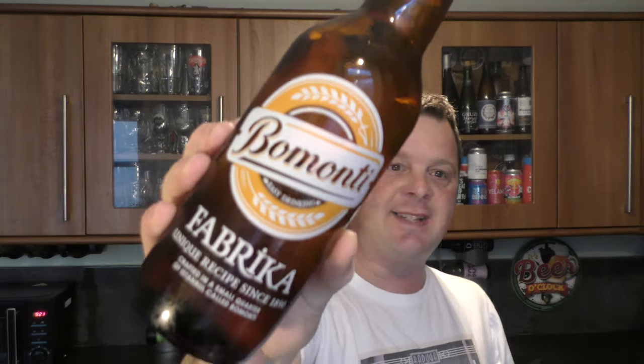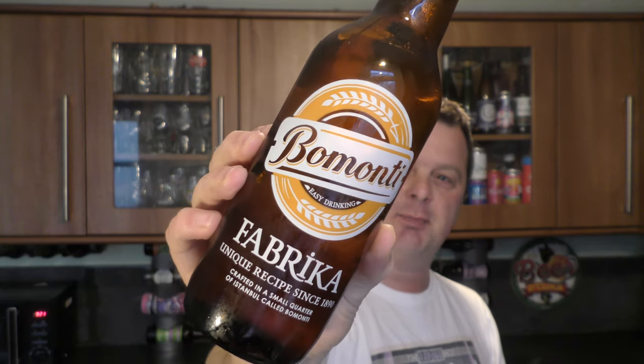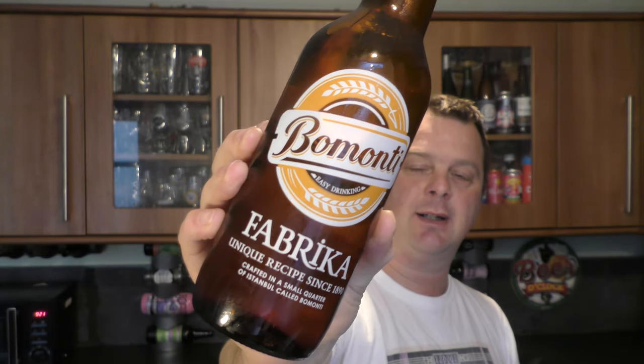It's beer o'clock on Real Ale Craft Beer. Today we've got a beer from Turkey, Istanbul to be exact, and it's a bottle of Bomonti Fabrika. It's coming in at 4.5% ABV. Unique recipe since 1890.